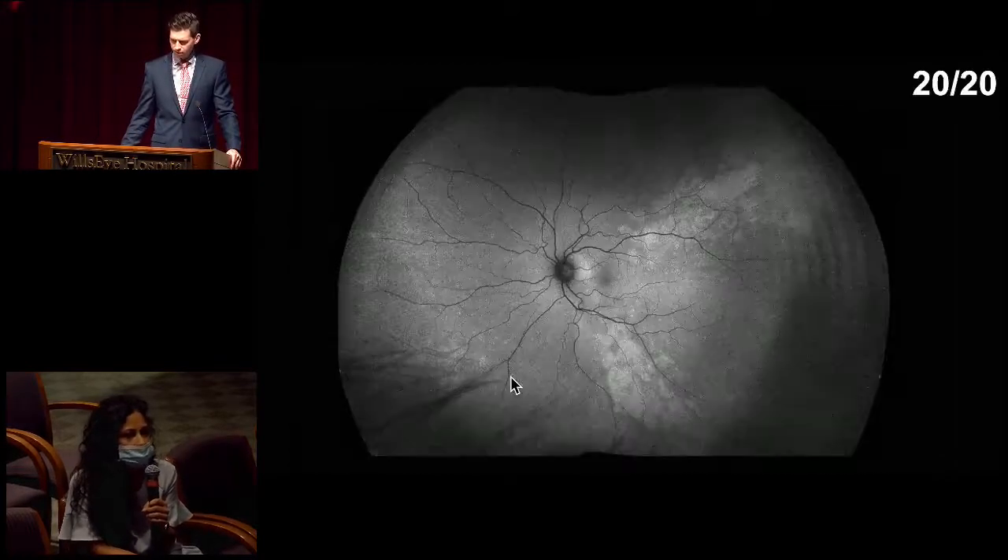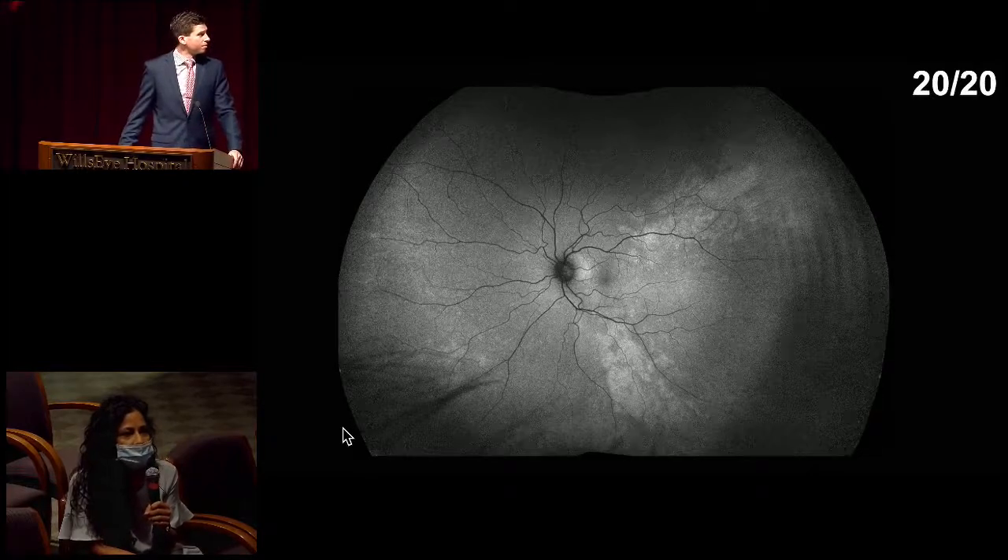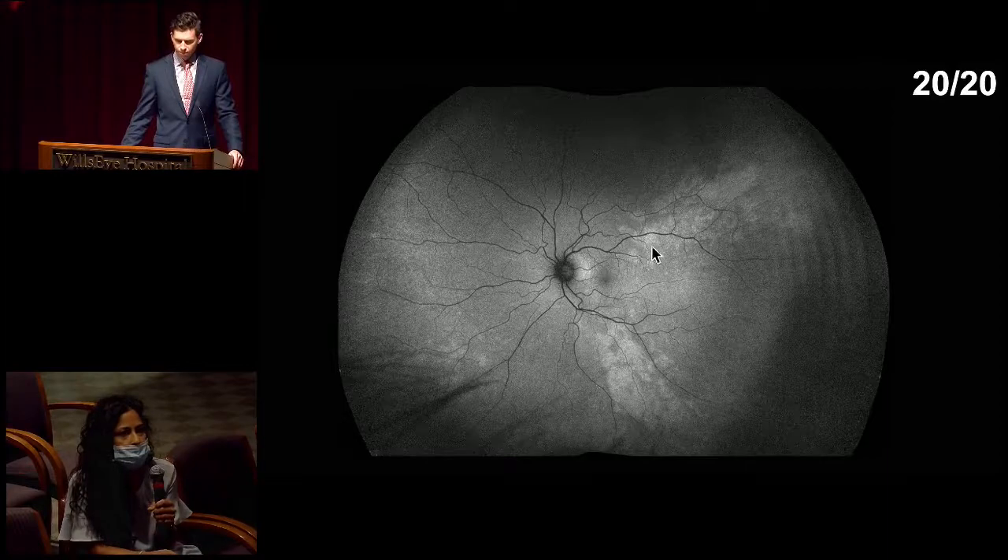Overall though, fairly bland. And on the left eye, you do see these areas of hyper-autofluorescence correlating to those subtle areas of hypopigmentation that we saw in the color fundus photo, super-temporally and infra-temporally.